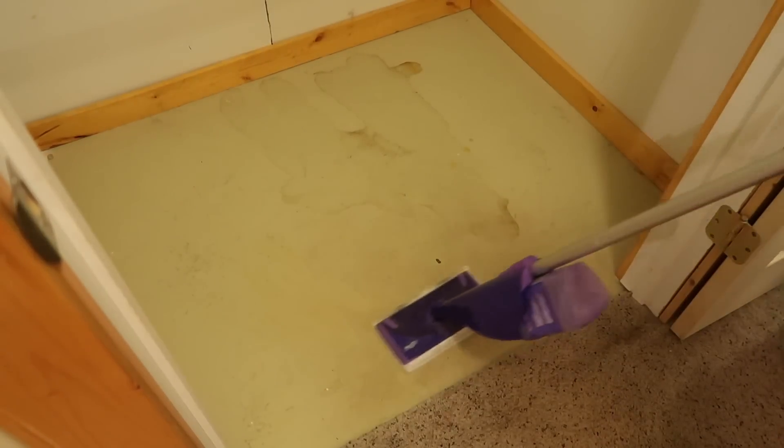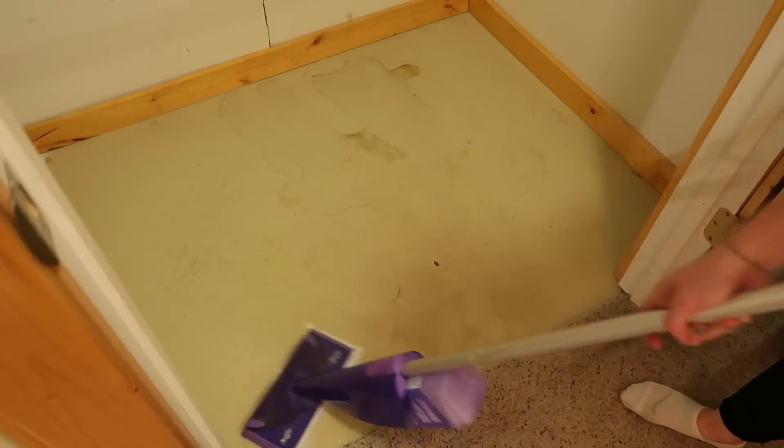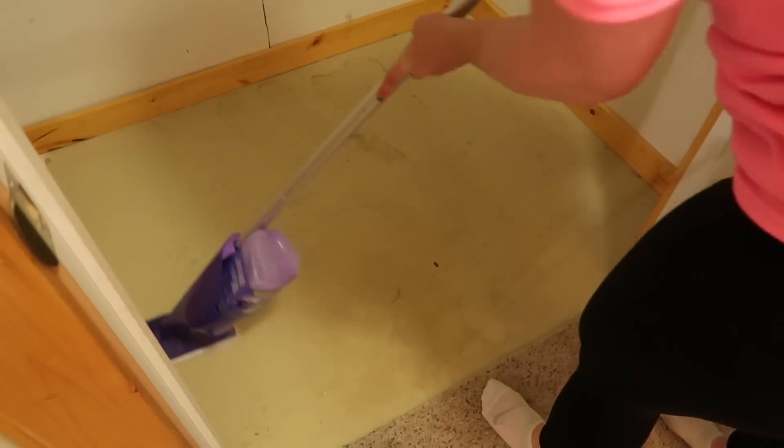I was really crossing my fingers that my mom's Swiffer WetJet would do the trick, but unfortunately it didn't. So I went ahead and grabbed a bucket of hot soapy water and I'm just going to do it by hand.